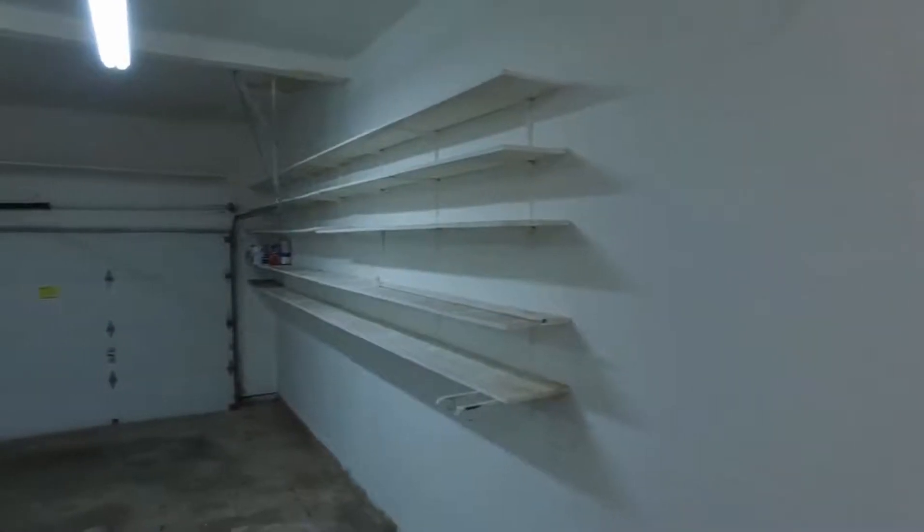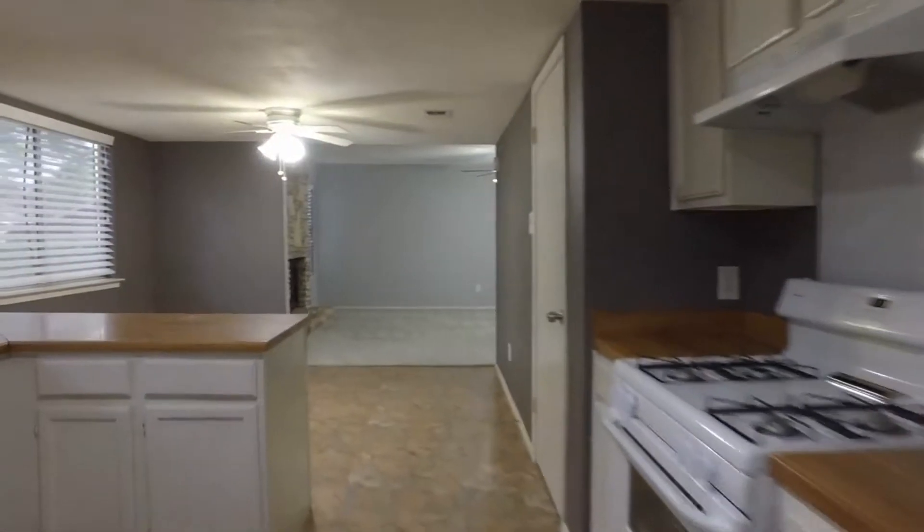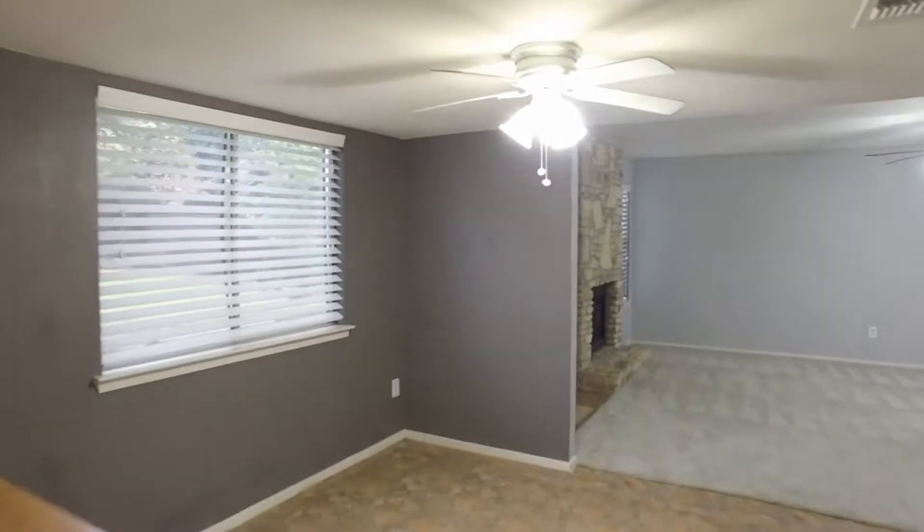We're going to walk right through the kitchen — the utility room is here right off the kitchen, and once you walk down some stairs you make it down into the two-car garage. We'll head back through the kitchen. Here's another look at the dining.